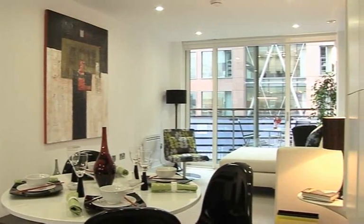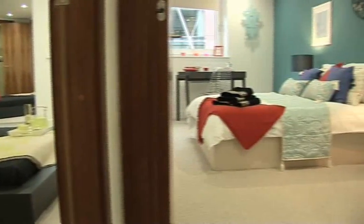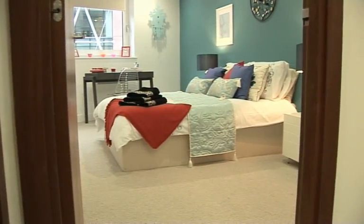The one beds can be up to 590 square feet in size and the two beds can be up to 940 square feet, which is the equivalent of a three-bed house in the same area. It's not bad.